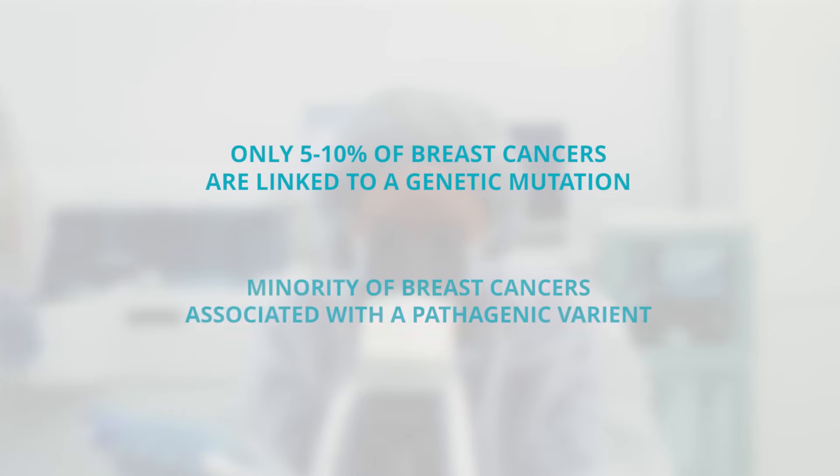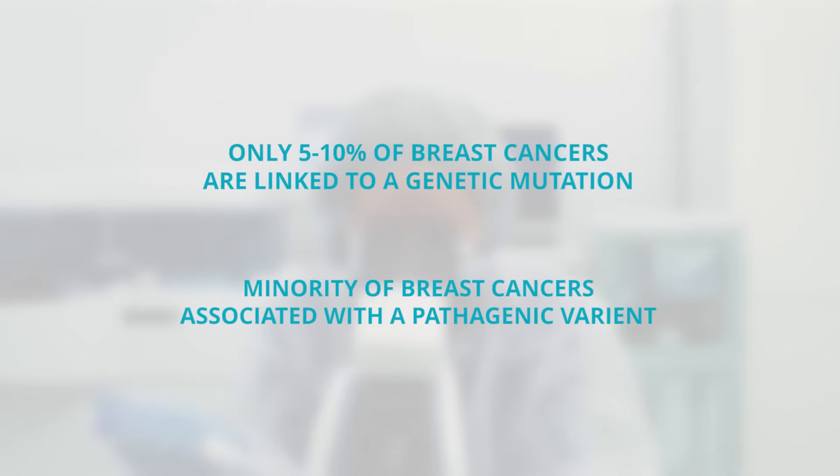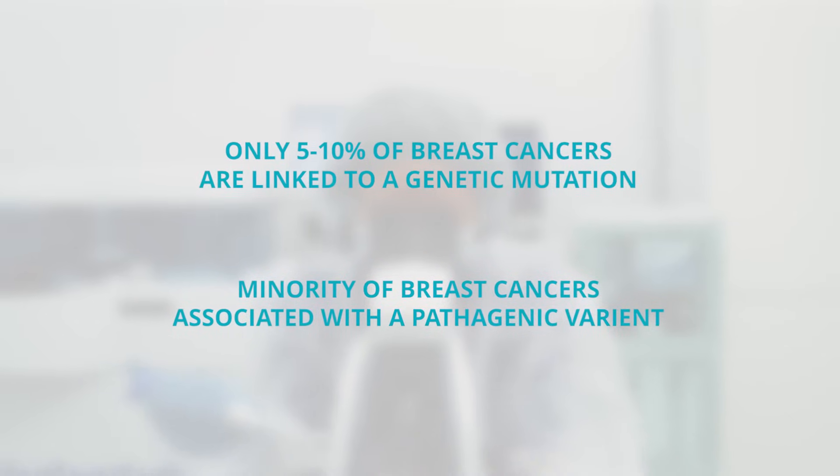So even though women are curious about their risk, it's still the minority of breast cancers that are associated with a pathogenic variant. Most breast cancers are what we call sporadic, which means they just happen and aren't linked to a pathogenic variant in your gene.